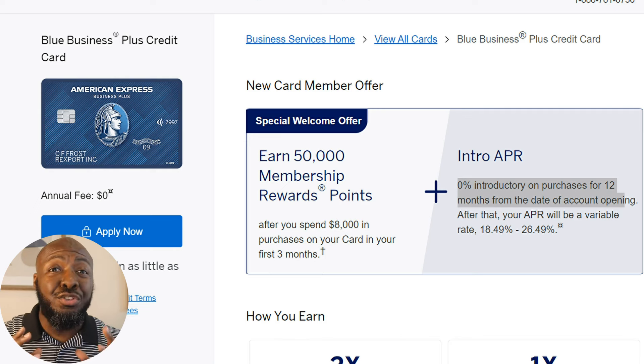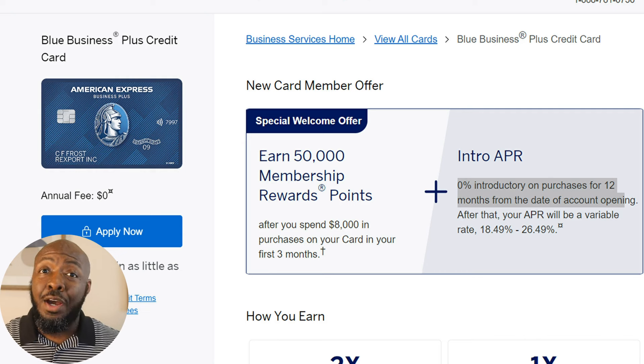It's important to note that there are two things that can greatly affect the success or failure of you getting this business funding or even your business success in general: your personal credit and your business's address. Before you go applying for any of these cards at any of these banks, make sure you watch one of the next two videos so that you can learn how to either improve your credit or learn how your business address can affect you in funding and in business in general, as well as what to do about both.